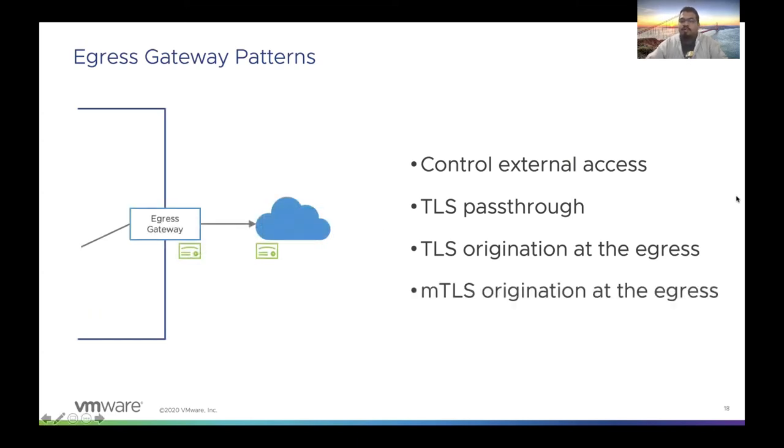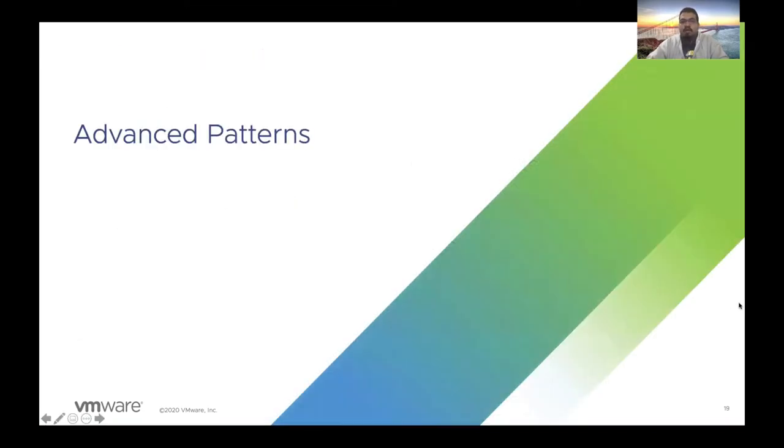The last egress pattern is MTLS origination at the egress, which is very similar to TLS origination, except that we will also verify the destination workload. With that, we'll hand it over to Manish, who will be talking about some advanced patterns in service mesh.